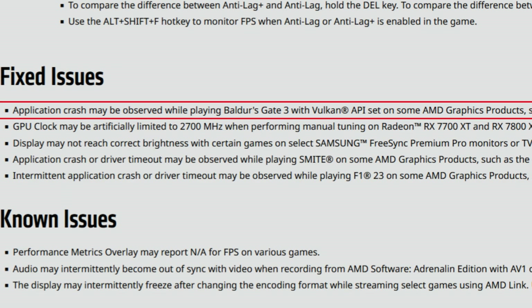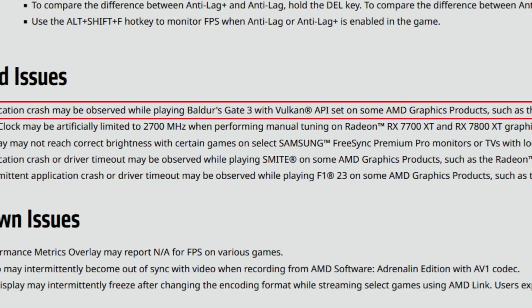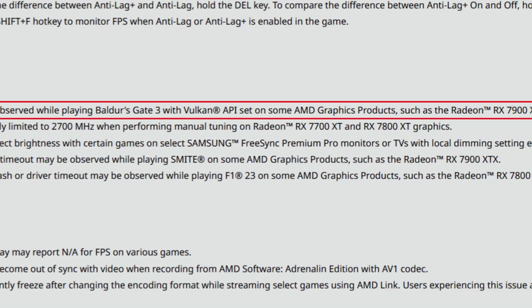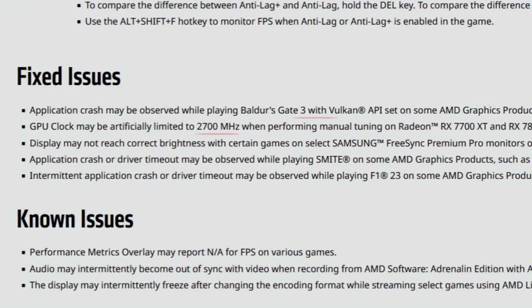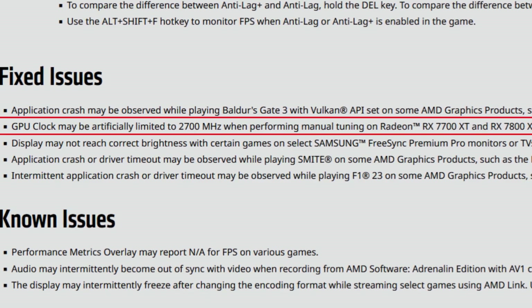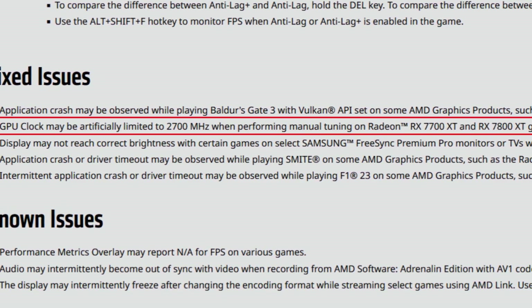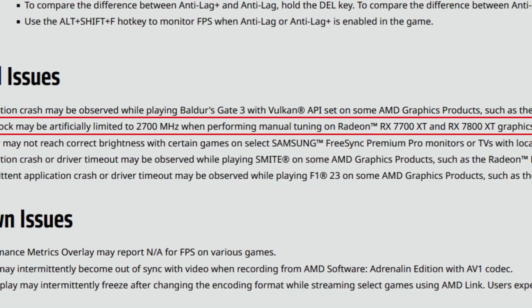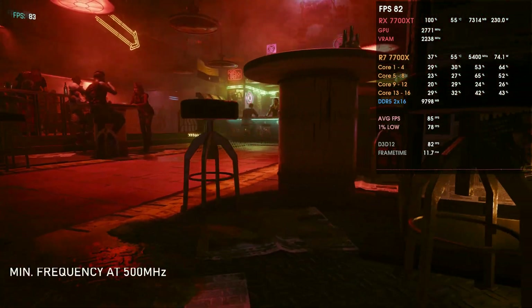For fixed issues: an application crash that may be observed while playing Baldur's Gate 3 with Vulkan API set on some AMD graphics products is fixed. Also fixed: the Radeon RX 7900 XT GPU clock being artificially limited to 2700 MHz when performing manual tuning on the 7700 XT and 7800 XT. This is something I actually experienced with the 7700 XT — the clocks are indeed better with these new drivers.